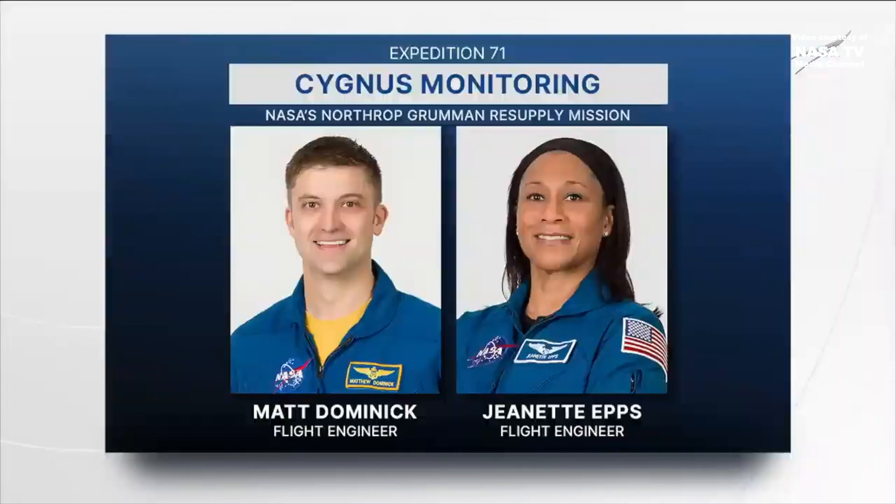Welcome to Mission Control Houston at NASA's Johnson Space Center, where we are live preparing for the arrival of Northrop Grumman's 21st cargo resupply mission to the International Space Station. For our coverage today, NASA astronaut Matthew Dominick will use the station's robotic arm to grapple or grasp the Cygnus cargo spacecraft, with NASA astronaut Jeanette Epps acting as his backup.